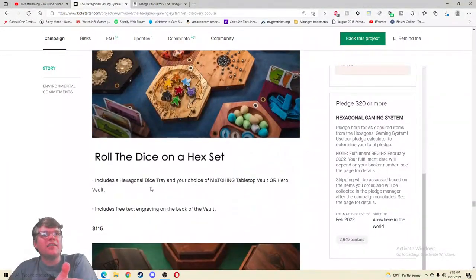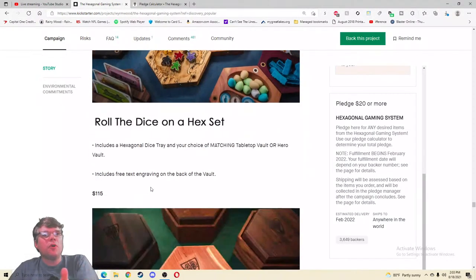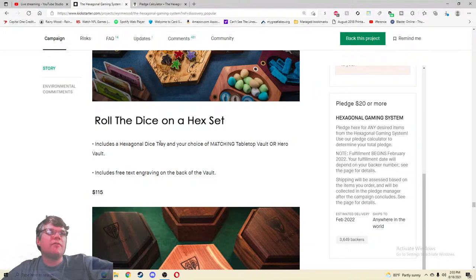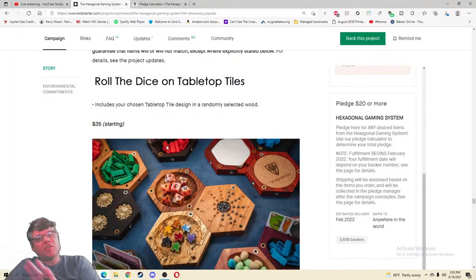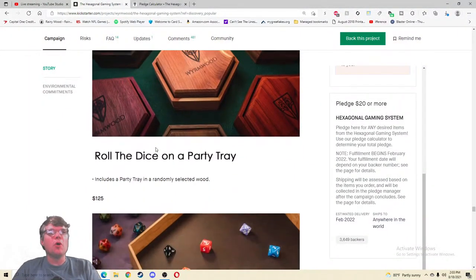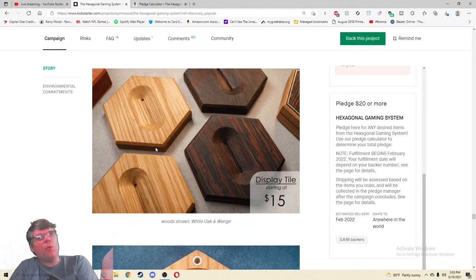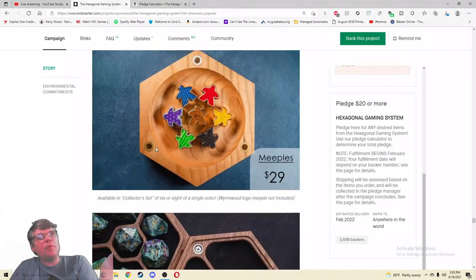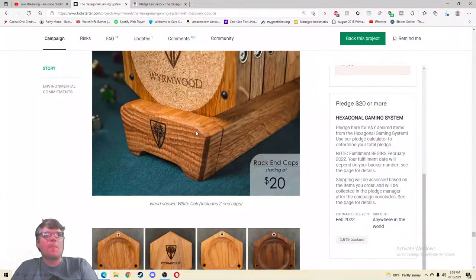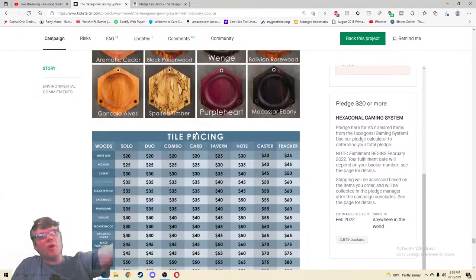Included: a hexagonal dice tray in your choice of matching tabletop vault or hero vault. Okay, so for $35 — tabletop vault or hero vault. I think you're banking a little too much on me remembering what those are. Tabletop vault or hero vault — which one was that? So I'm going to get the hexagonal dice tray plus matching tabletop vault or hero vault. Maybe this could be a bit clearer — maybe I'm just dumb, let me know in the comments. Roll the Dice on a party tray — you'll get a random party tray. Awesome. The add-ons and display tile, meeples — oh those sexy meeples — $29, $10 for the suede liner, $16 resin dice.